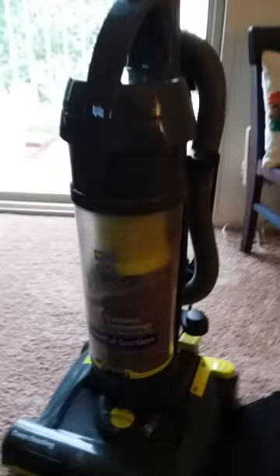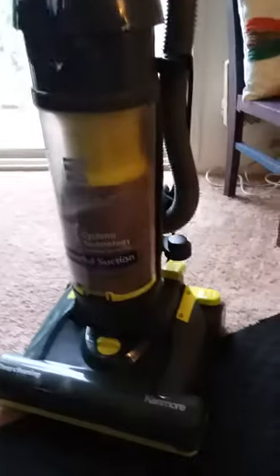I put it together all by myself. It was a little bit difficult, but it only required a couple of pieces of assembly with some screws that they provided.